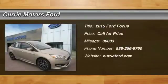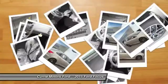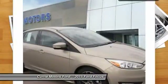The 2015 Ford Focus. Focus has more cool tech, more of what you're looking for. From any point of view, more than meets the eye.